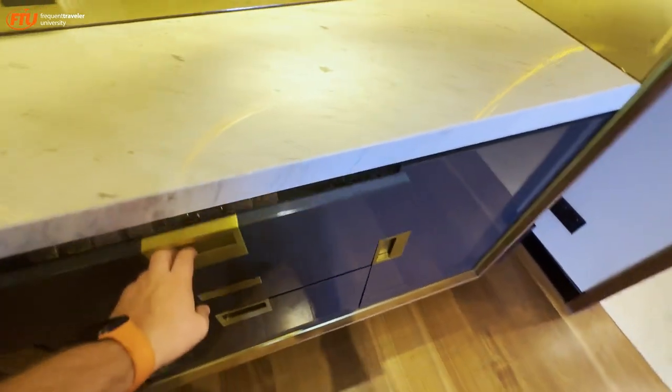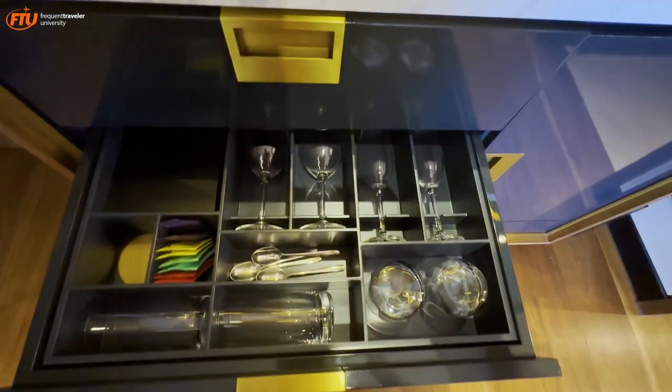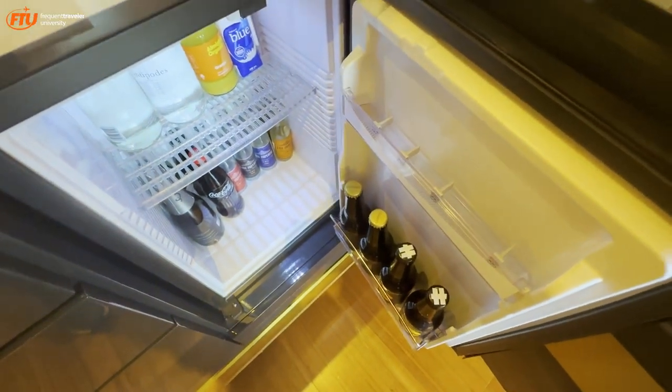Coming into the room, right off to the left we've got the mini bar. In each of the drawers there's different stuff — glasses in this one, snacks in the top, and a coffee machine espresso with cups. It's kind of interesting how it's all hidden away. Here's the mini bar itself with sodas and whatnot.